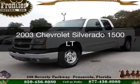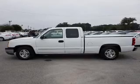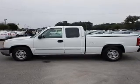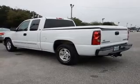Used 2003 Chevrolet Silverado 1500. It's powered by rear wheel drive, a 5.3 liter 8 cylinder engine, and a 4 speed automatic transmission.